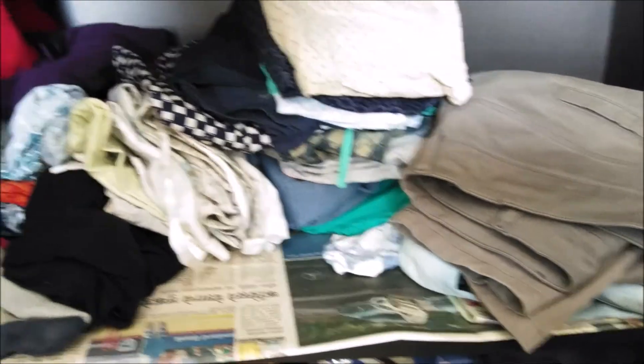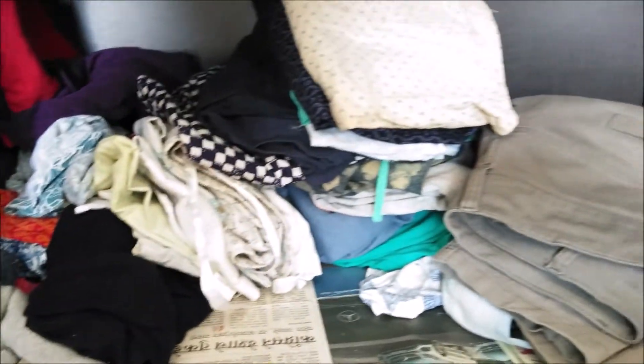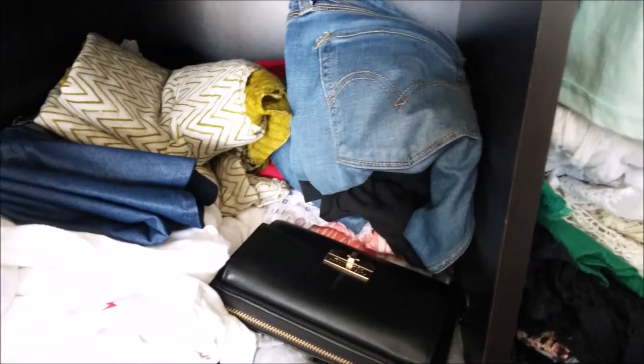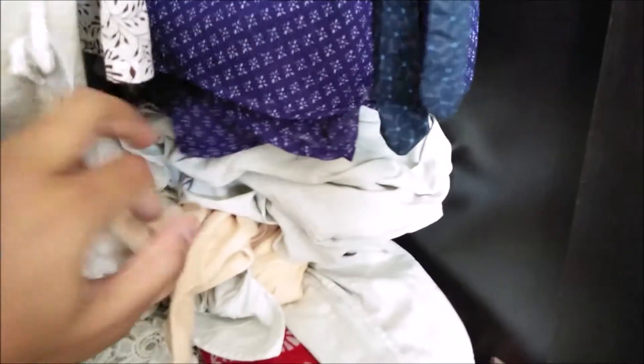But when I organized this mess, I not only could see all my stuff, but I have good empty space left in my closet. I have organized my closet in simple steps.